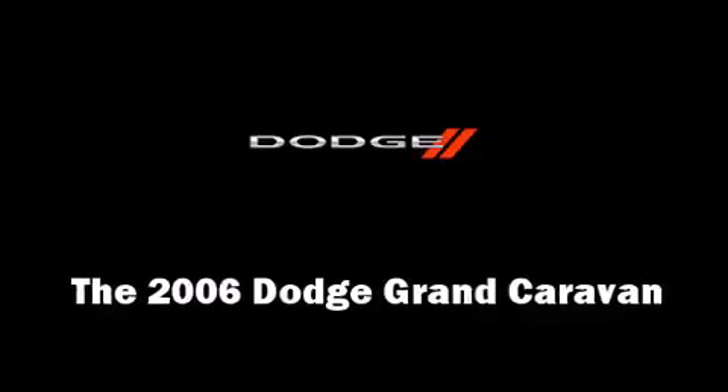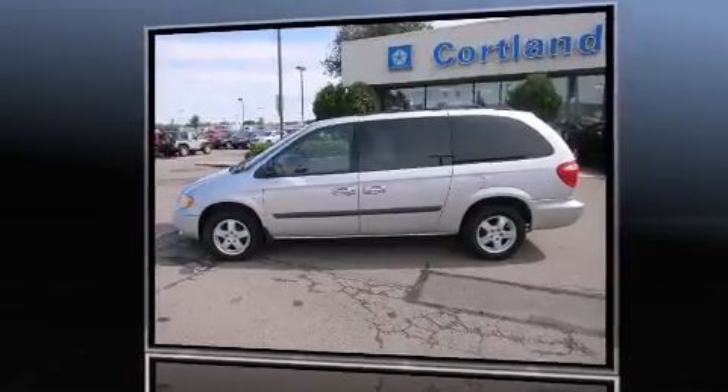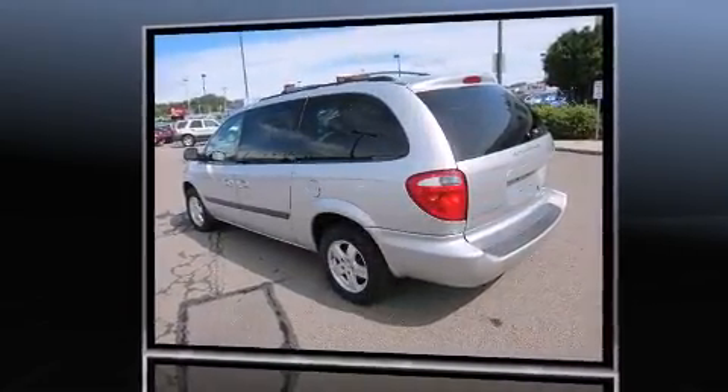Come test drive this 2006 Dodge Grand Caravan. It features a front-wheel drive platform, an automatic transmission, and a 3.3-liter six-cylinder engine.